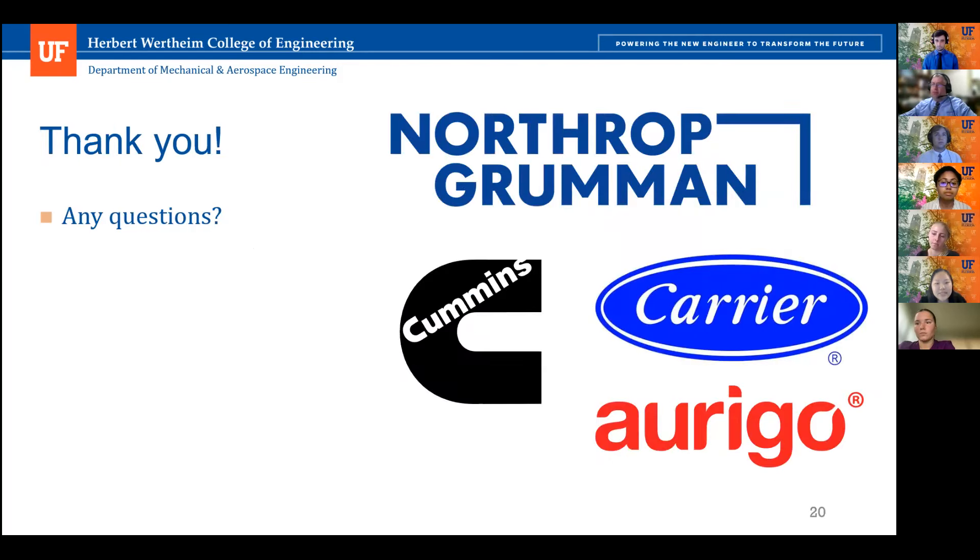This brings us to the end of the presentation. We would like to thank you all for coming out today and giving us this opportunity to discuss our prototype and its design features. We would also like to thank our sponsors, Dr. Trump, and the teaching assistant team for providing the resources to help us succeed. Thank you all — at this time we will open it up for any questions.